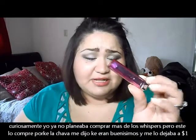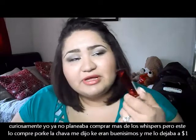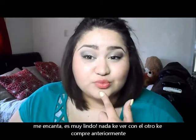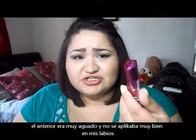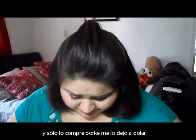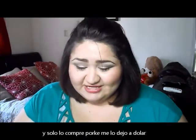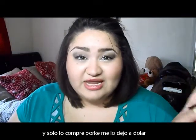I wasn't planning to get any more Color Whispers, but the girl at the flea market said it was their number one seller. She convinced me to try it. I got the color 75, Rose of Attraction — which is what I have on right now — and it is really, really nice. It's not even comparable to the other one. The texture of that one was watery and very different. This one is really nice, and I ended up getting it for just a dollar.